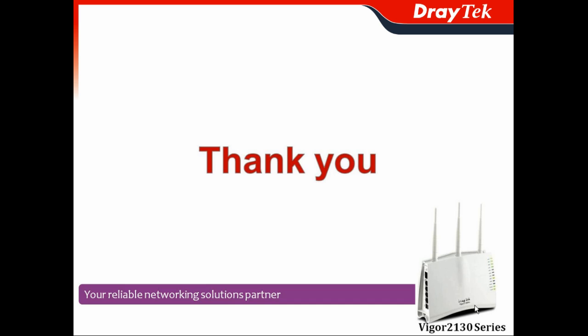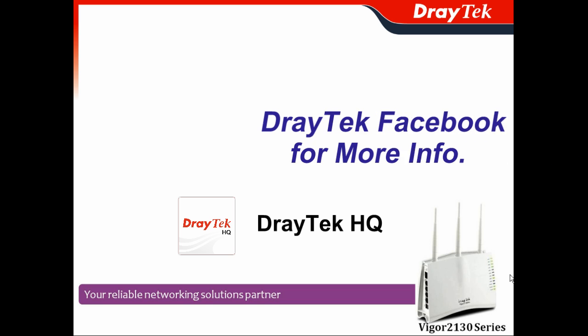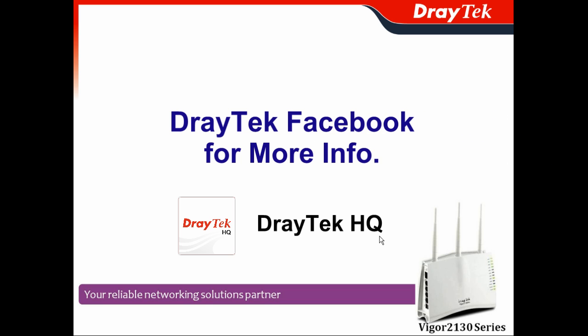Thank you and welcome to adopt our Vigor2130 series for your home network or small business network. You can go to JetTag headquarters Facebook to get more information about our Vigor solutions. Thank you.